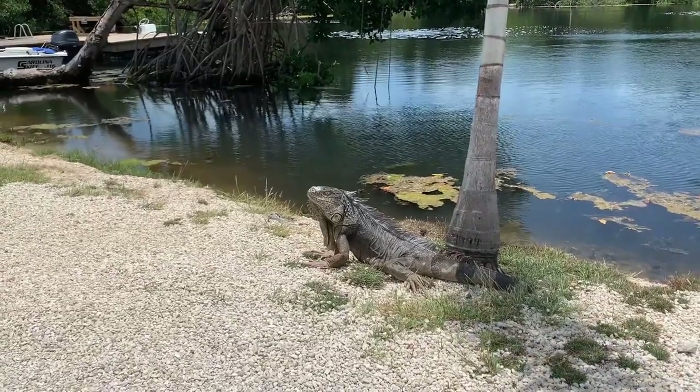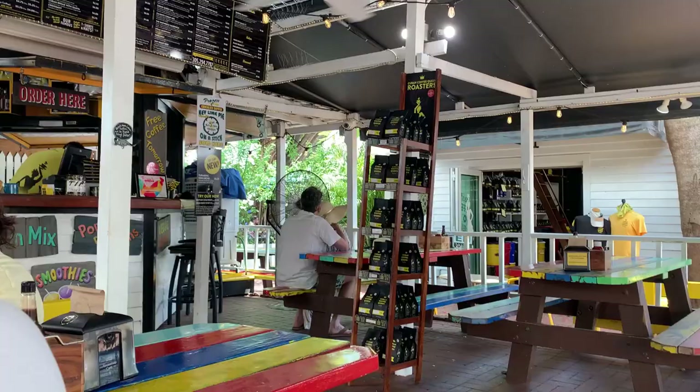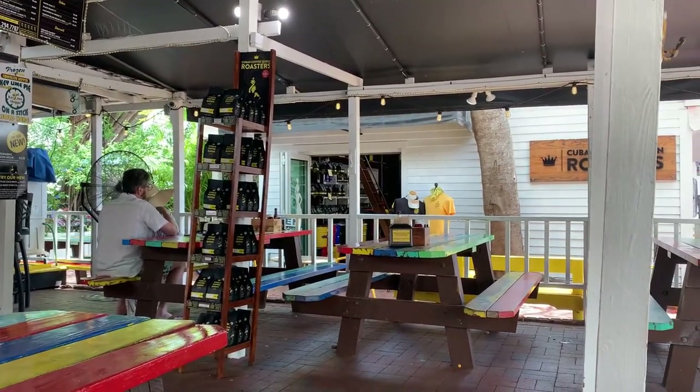Iguana alert! Have you ever seen so many wild iguanas in one place at one time? This is going to be shockingly good and fun.